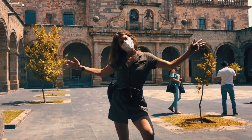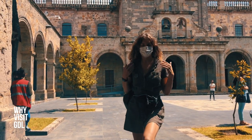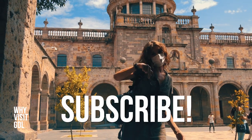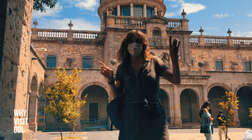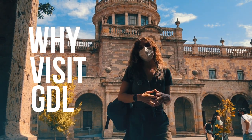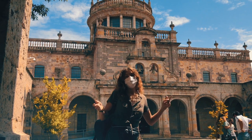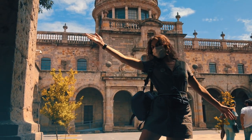That's all folks! I hope you really enjoyed it. Thank you for watching. Don't forget to subscribe and visit our Instagram page at Why Visit GDL. If you have any questions or recommendations, please leave them below. Adios!